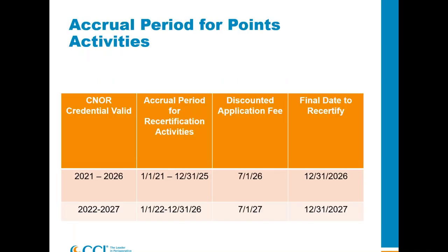Here is the accrual period for points. If you test and pass in 2021, your credential is valid until December 31st, 2026. Your accrual window begins January 1st of this year and ends December 31st, 2025. In 2026, you will need to recertify your credential if you want to keep it. If you recertify before July 1st, you'll get $50 off your recertification fee.